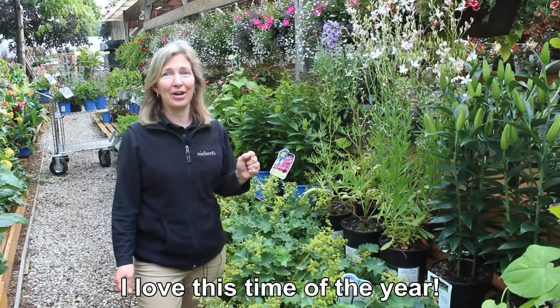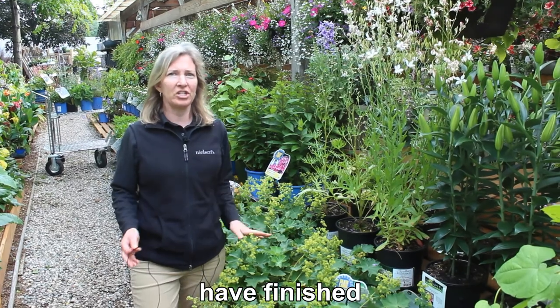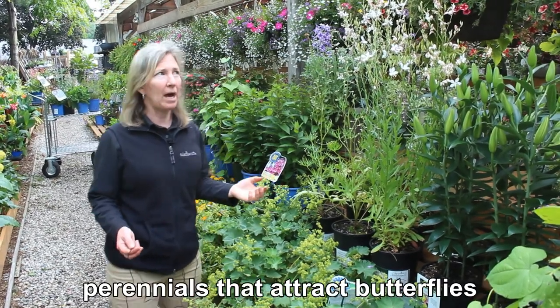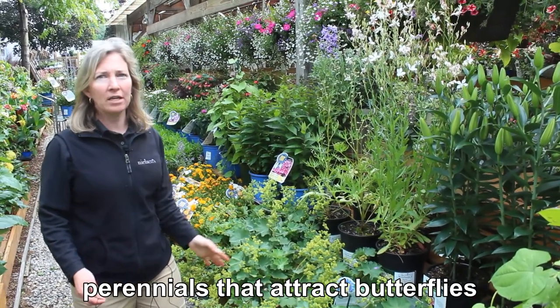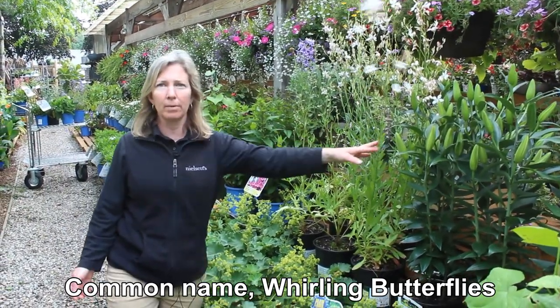I love this time of the year. It's when the spring-blooming perennials have finished. Now I want to talk to you about perennials that attract butterflies. Here's one right here — common name, Whirling Butterflies.